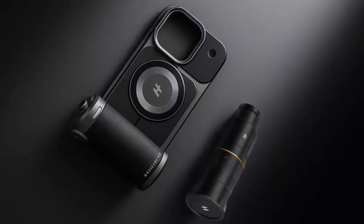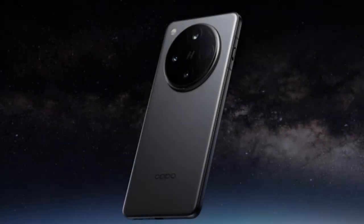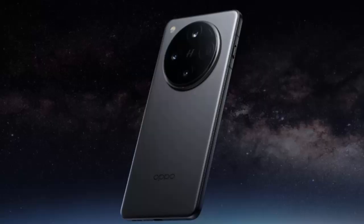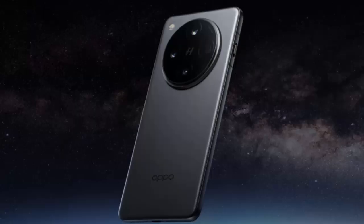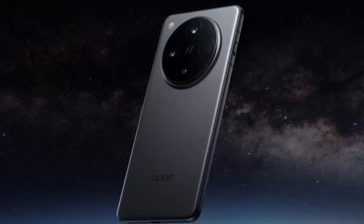The big question now is global availability — will these Hasselblad accessories launch worldwide or stay limited to select markets? Oppo hasn't confirmed, but with the Find X9 series unveiling just around the corner, we won't have to wait long. If Oppo delivers on this promise, the Find X9 Pro could redefine mobile photography, blurring the line between phone and professional camera. The era of pocket-sized Hasselblad optics may be closer than you think.